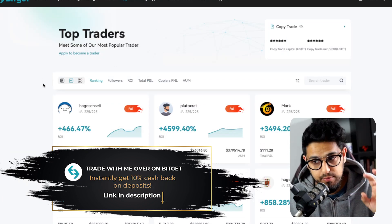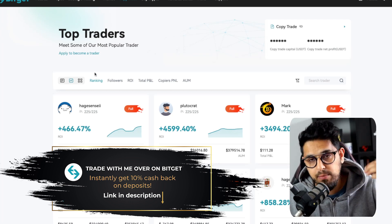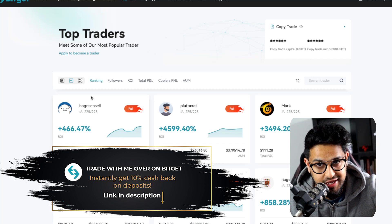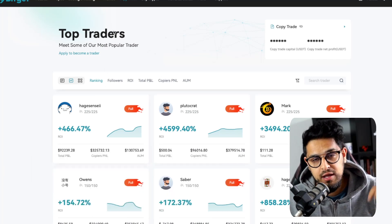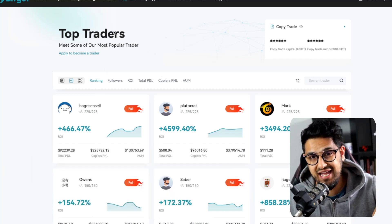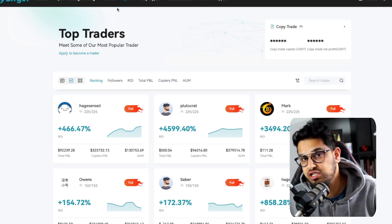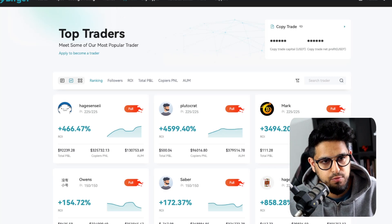If you guys aren't the most experienced traders, you can jump behind other experienced traders and take a percentage of their returns, their P&L. BitGet is also offering you 10% cashback as soon as you deposit — so you deposit with them and you're going to get 10% of whatever you deposit straight back into your wallet. Absolute no-brainer.